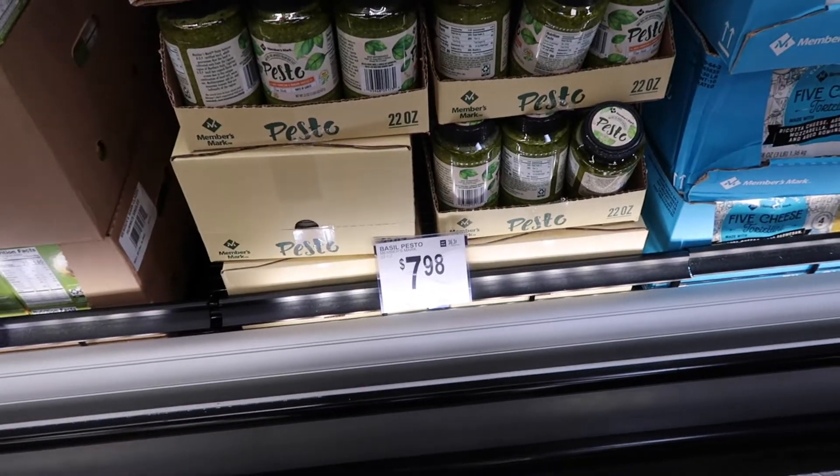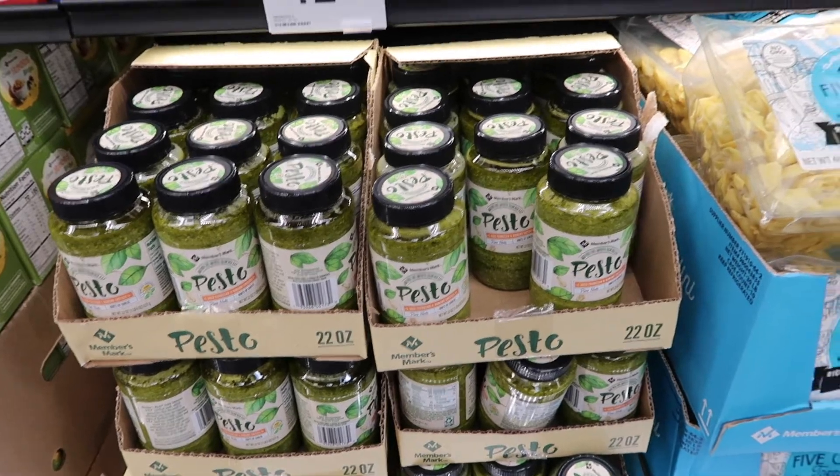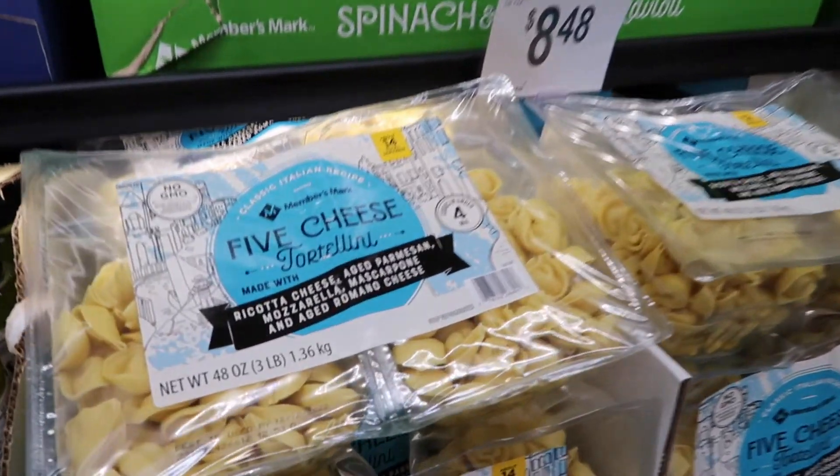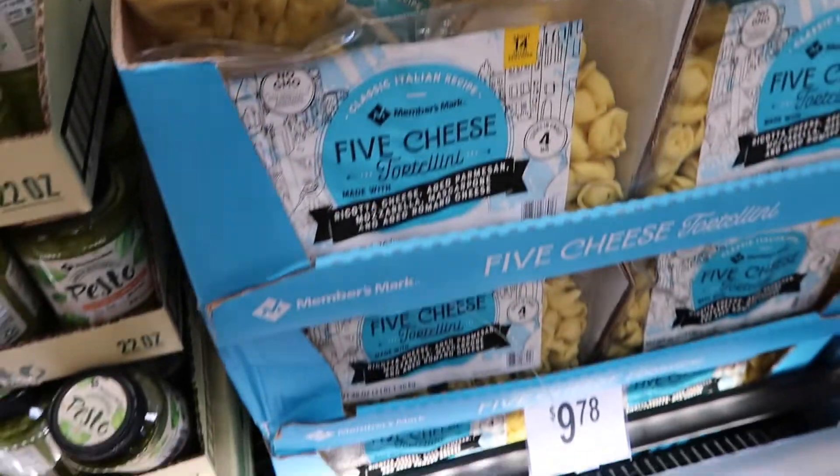Another great way to feed a lot of people at once is a huge pot of soup or pasta. I found different packages of fresh pasta at Sam's Club — it cooks so quickly, you just toss it in a sauce and you can feed a whole bunch of people. If you don't need a full meal, a charcuterie board is really nice. If you've got some hunks of cheese and a little bit of meat in your refrigerator, you lay it out, everyone builds their own, it's interactive and fun, and you don't have to cook anything.